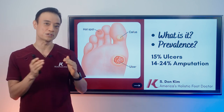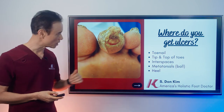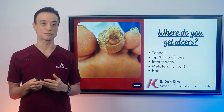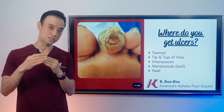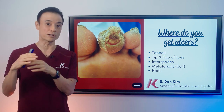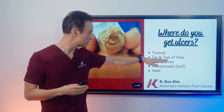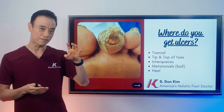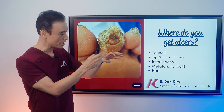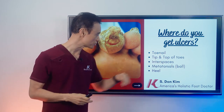We should not get ulcers in the first place, but if you get them, we need to close them as quickly as possible. Where do you get the ulcers? Number one is your toenail. The toenail gets very thick from fungal infection, and then it presses against shoes and becomes tight. You don't have a lot of feeling because when you're diabetic, it can become infected and then ulcerated. Next is the tip and top of the toes. A lot of people have what we call hammer toes, and you're literally sitting on the tip. These points on the top of the toes rub and open up, causing ulcers in those areas.